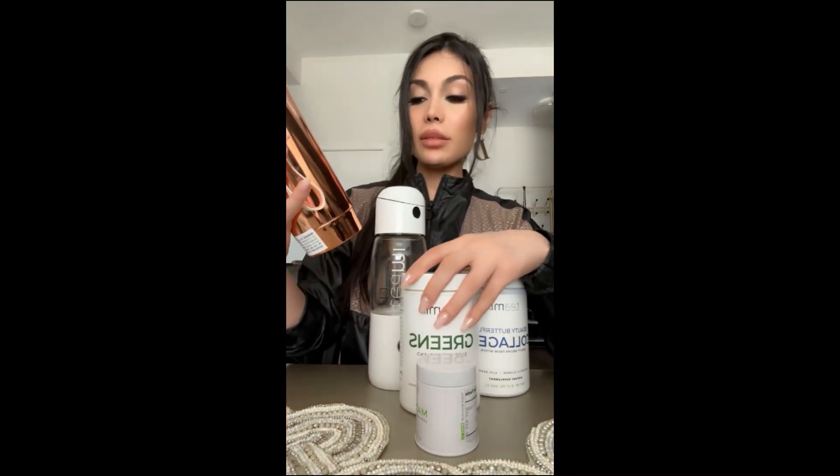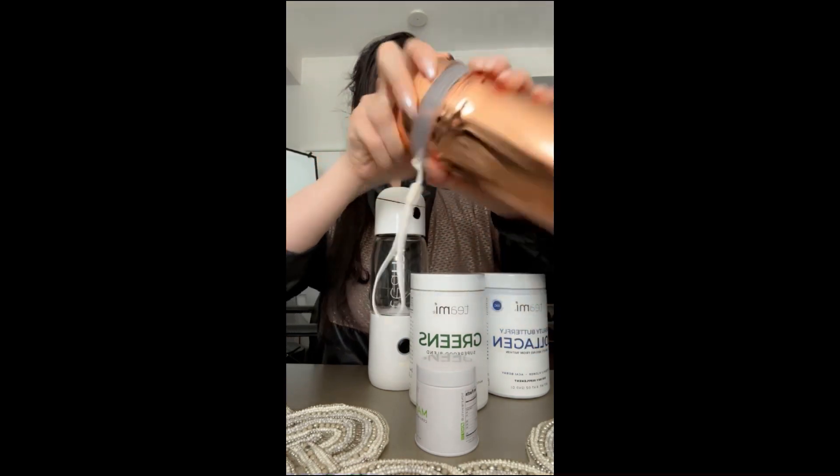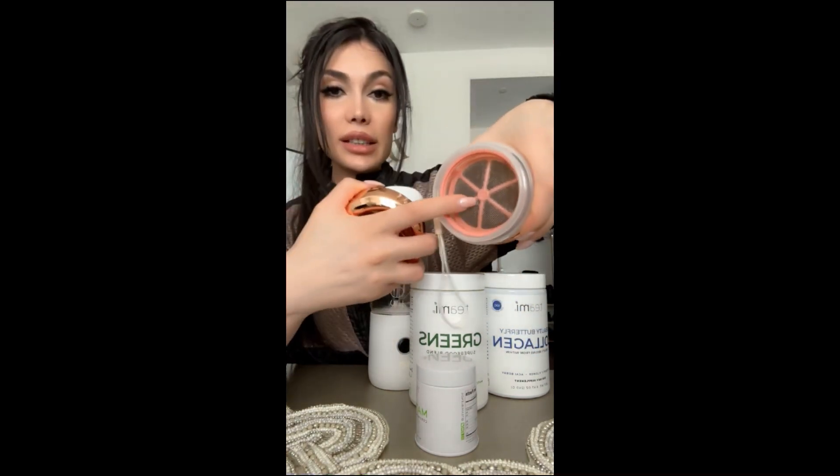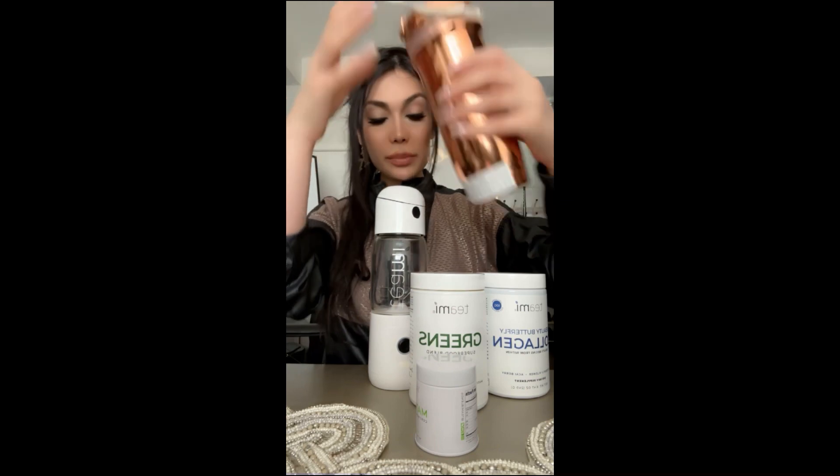I even purchased this tumbler as well — the color was rose gold. I also have the pink one but I cannot find it. This one you can put your tea and take it outside. There's a filter here — you can see — put your tea in and fill it with hot water to take to the gym or library or wherever you want to go.